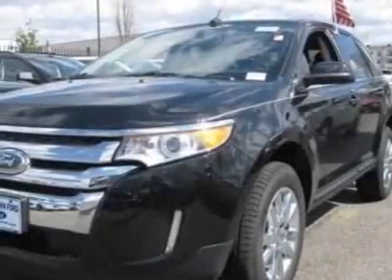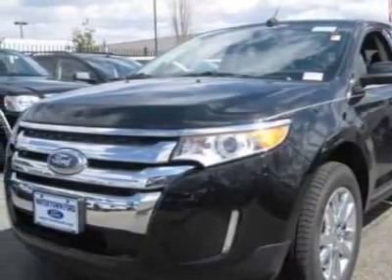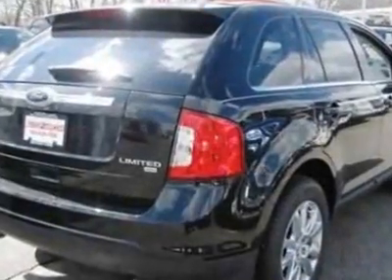Come take a look at this new 2011 Ford Edge. For your protection, this vehicle has a full factory warranty.